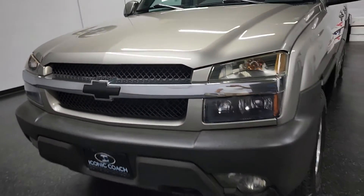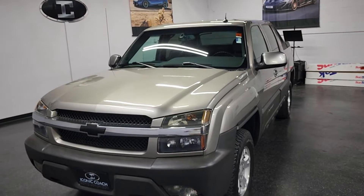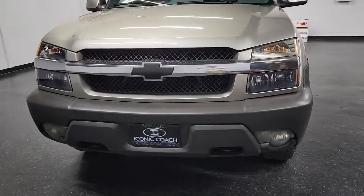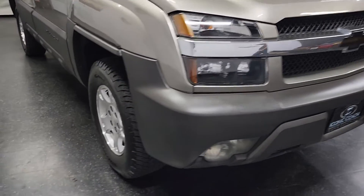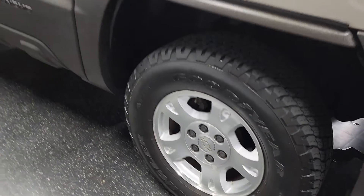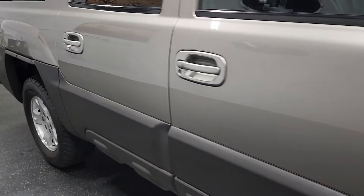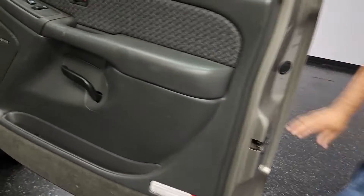Good afternoon ladies and gentlemen, Iconic Coach here presenting this beautiful 2003 Chevy Avalanche. This car is a rare car — you don't see too many of them around. Eight-cylinder, four-speed automatic, about 112,000 miles. This car is in excellent shape — a California car. If you look at all the body lines, plastics, wheels, tires, everything is in excellent shape.